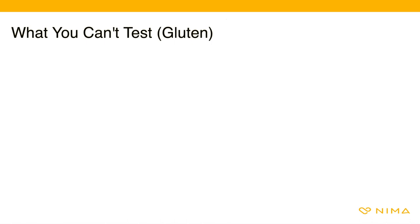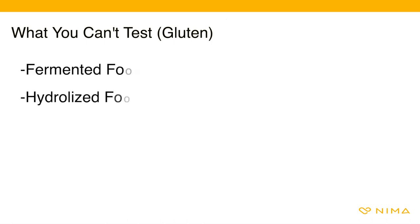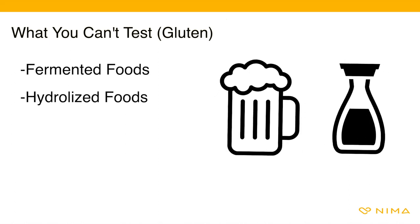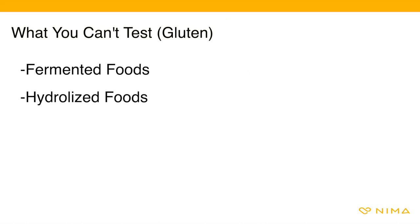Now let's look at what you can't test with NEMA. Limitation foods vary depending on the type of sensor you have. For those with the NEMA gluten sensor, you cannot test fermented or hydrolyzed foods such as beer or soy sauce. Due to the hydrolyzation and fermentation processes, gluten proteins are broken down so small the antibodies can't attach.